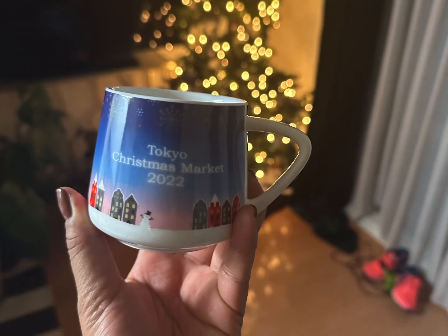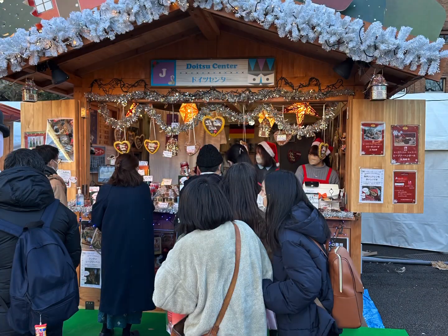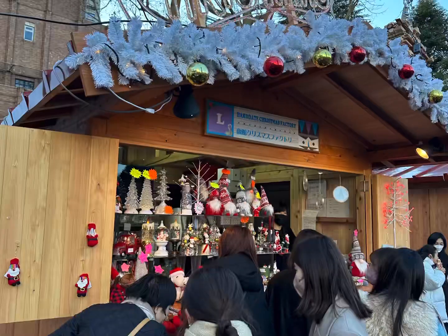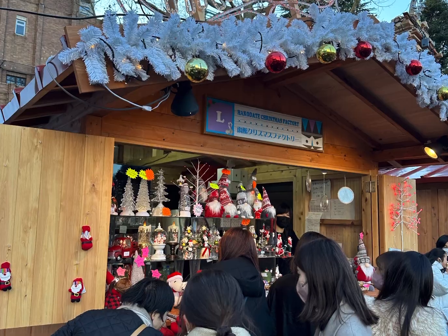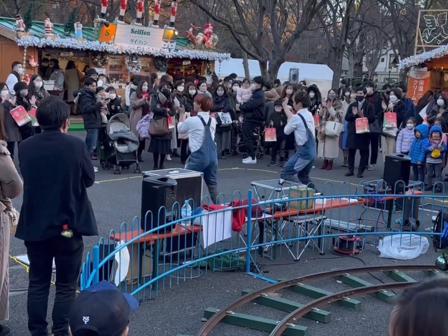We were even given mugs as we walked in. The tickets were 1,500 yen. So that is, depending on the dollar amount, $15 — or right now, it's maybe like $11 to get in.